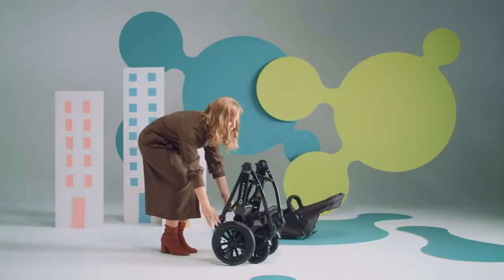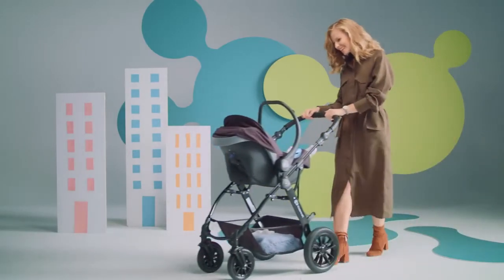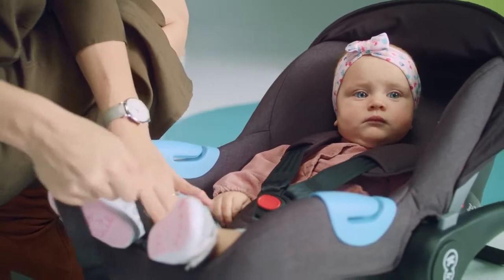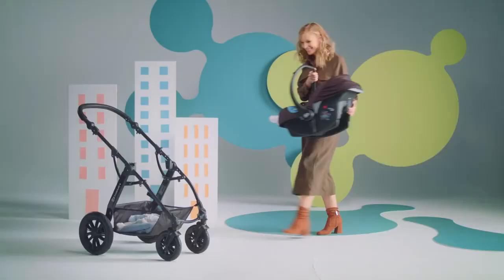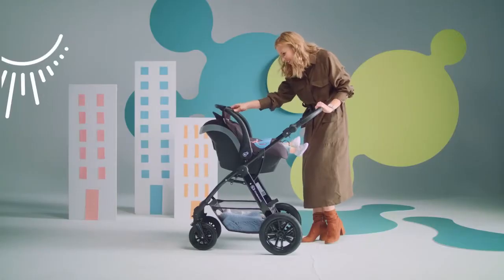Parents often want to be able to move, and the little one wants to be with them. Then a child car seat will be useful, with an insert for the youngest. The seat can be used both as a cradle and baby carrier. You can attach it to the frame with one quick move and pop in and out of the car for quick shopping trips.